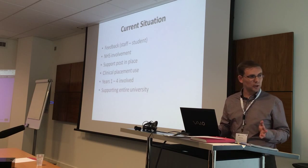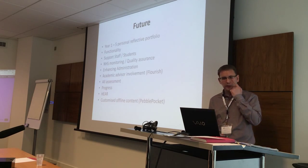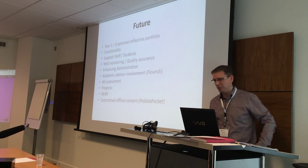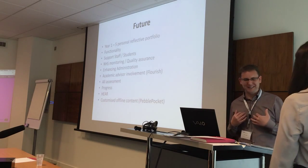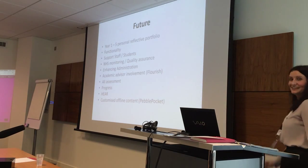That's the general picture at the moment. I'm going to hand over to Jane for the future — the big rosy future.